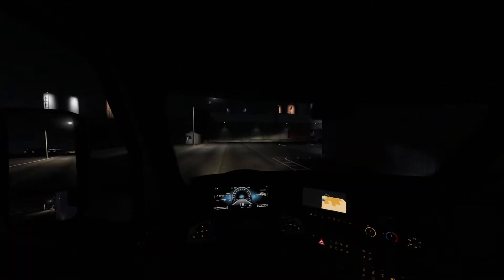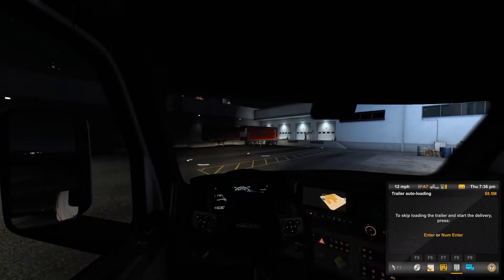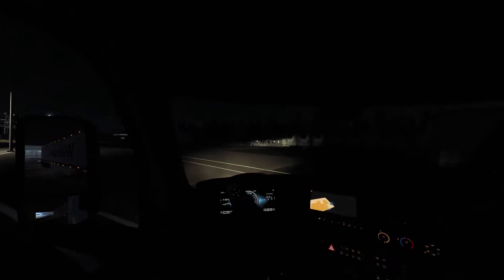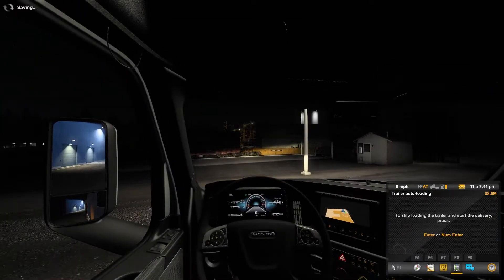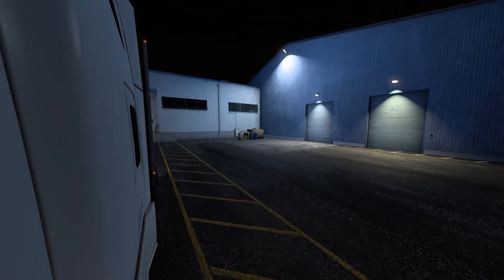Here we are, we're going to do kind of a loop. There's a McDonald's here so I'm going to go up a bit further. I'm not the best at backing up yet with this wheel — it's kind of weird. I slightly tug the dock or hit the dock.